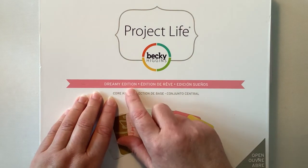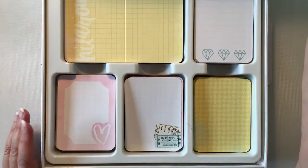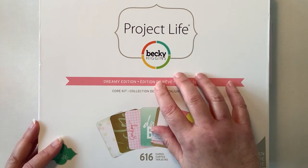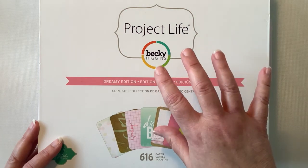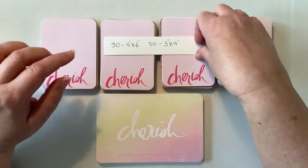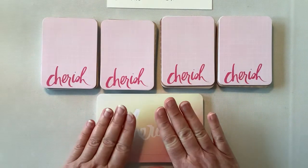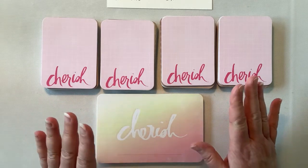I have the Dreamy Edition and it is amazing, absolutely beautiful. It is a kit that I bought just a few months ago, I did nothing with it. It's actually a 2014 kit but it's new to me. I went through it and I pulled out four sets of the 3x4 cards and a set of the 4x6 cards that I'm looking to trade with someone.